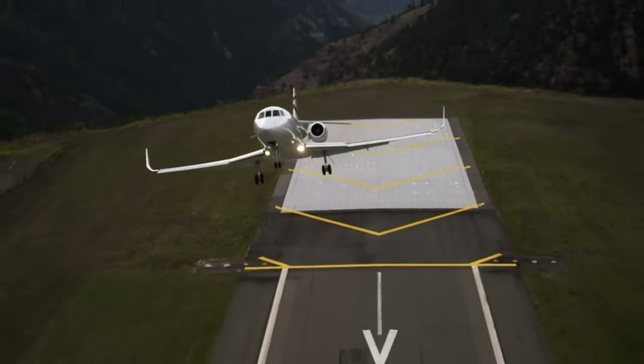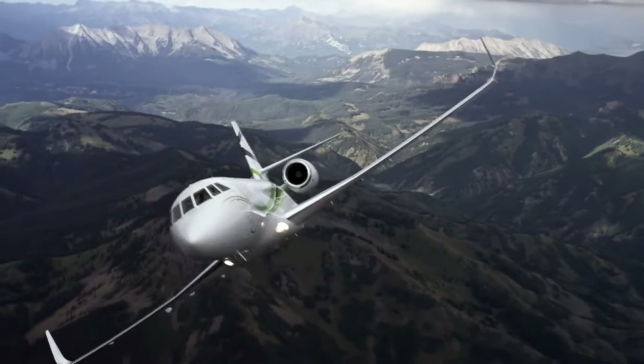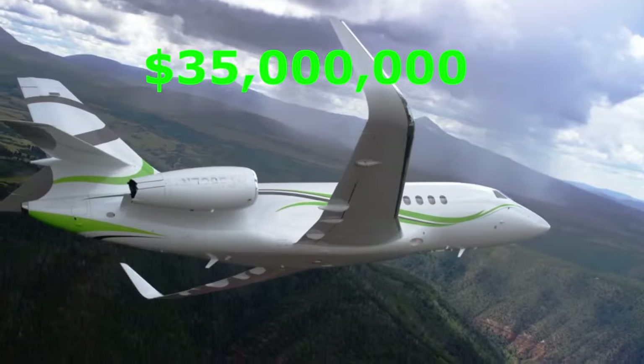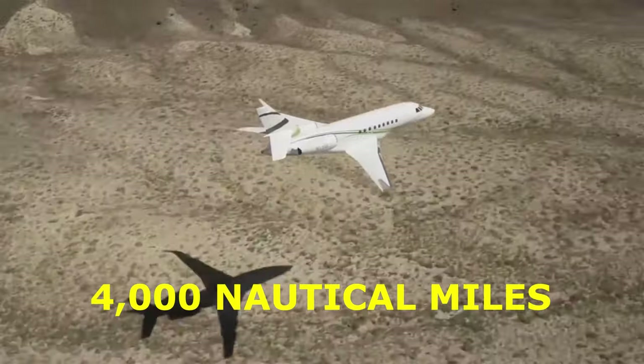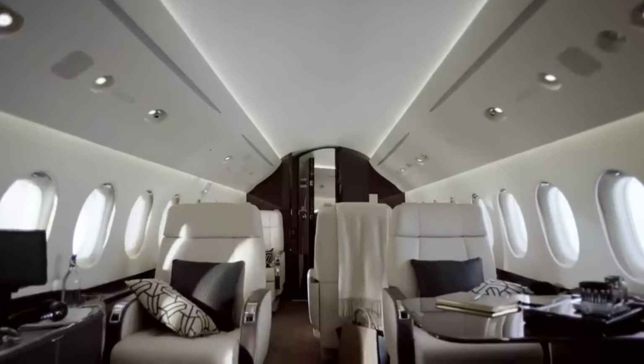7th place goes to the Dassault Falcon 2000 LXS. You don't need to search much further if you're looking for a fusion of modern technology with French elegance. You'll spend about $35 million for this jet, but who's counting? The Falcon 2000 LXS has a 4,000 nautical mile range and a quiet, roomy cabin that can accommodate up to 10 passengers.